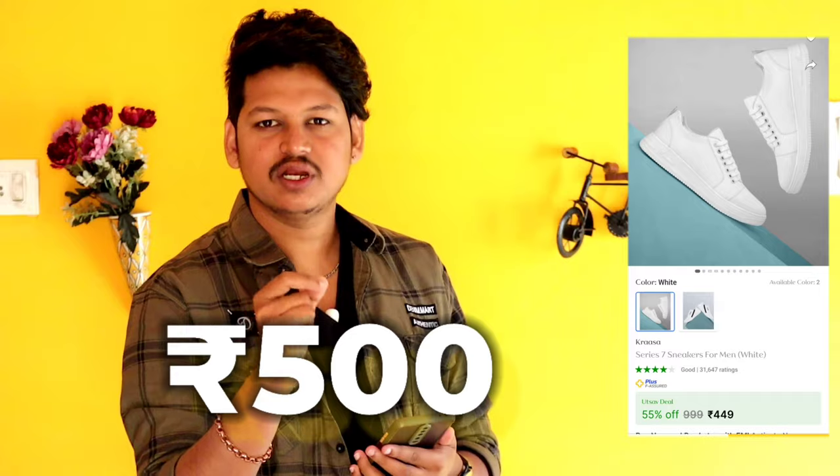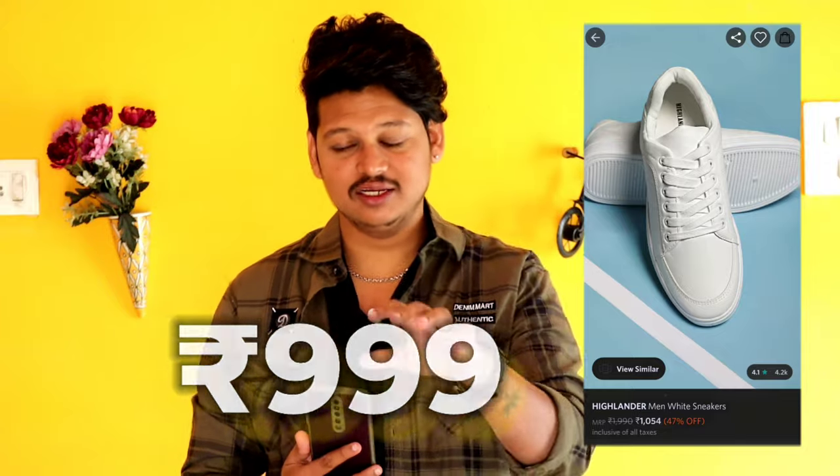This is a normal shoe and a wide shoe. There is a link in the description. It can be a flip flop for 500 rupees. It can be a little more expensive — it can be a Highlander brand for 900 rupees. It can be a link in the description.